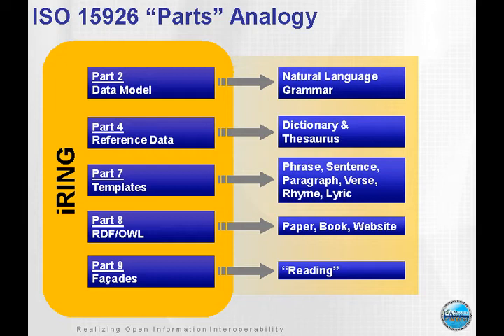The reference data continues to grow as 15926 is used in various industry domains, so there are new concepts that need to be modeled and put into classes. The next concept is part seven, which is templates — a way of organizing information into phrases, sentences, paragraphs, and so forth. Part eight is about an implementation based on RDF, a semantic web standard by the W3C — think of it as the media, the paper, the book, the website. Part nine is the implementation of web services in the triple stores, which we call the facades — it's the reading aspect of 15926. iRing as an implementation wraps all of these aspects and is driven to be as fully compliant as possible.